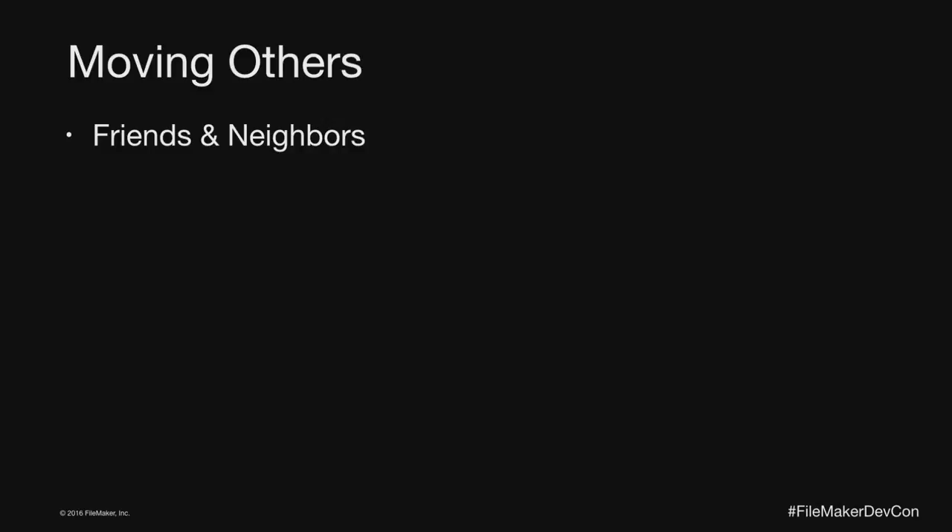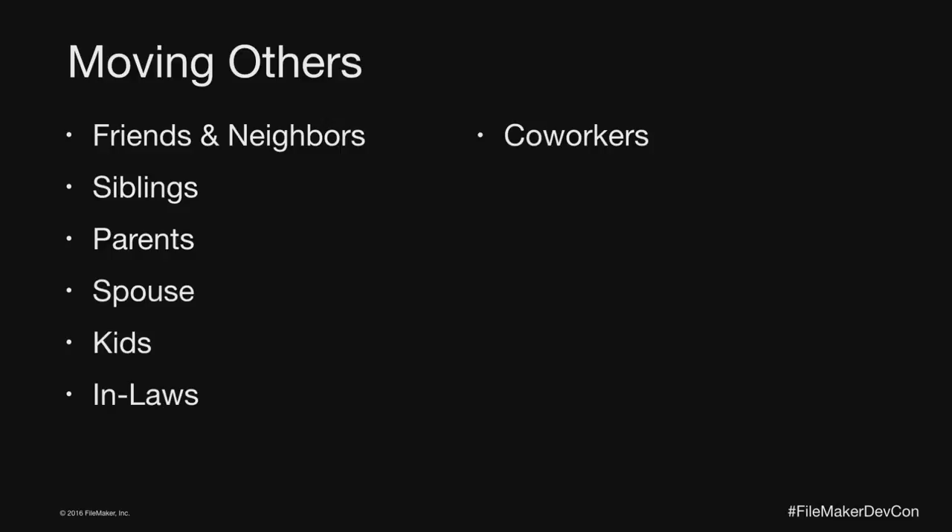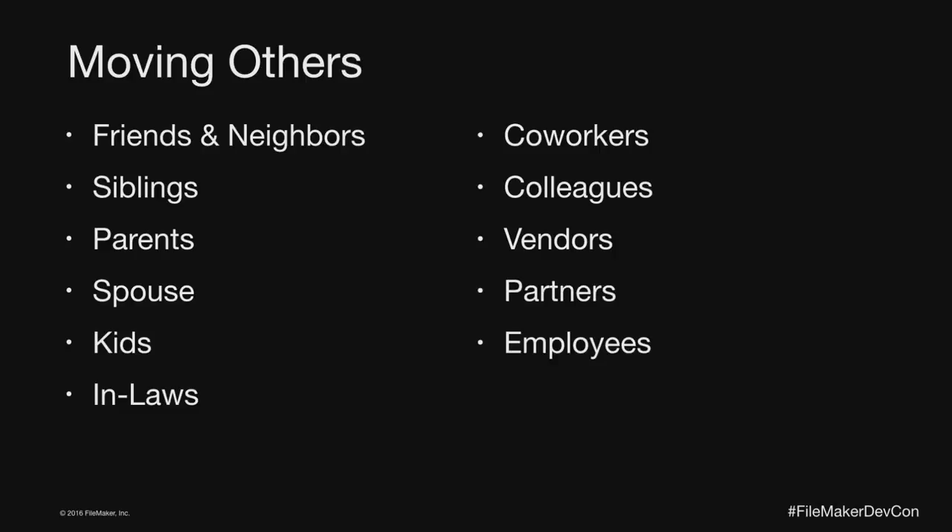We're moving people all the time. You can probably think of examples of convincing a friend or a neighbor or your spouse to do something. There are many people in our lives we interact with that we don't think of as people we're formally selling to, but if you're persuading people to move from A to B, that's selling. I've got four kids and just getting them to share with each other is a massive effort in selling.